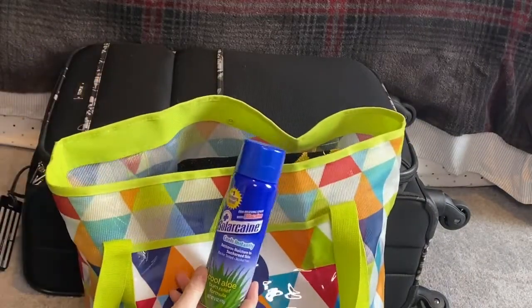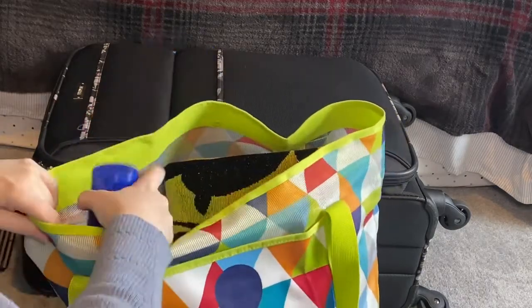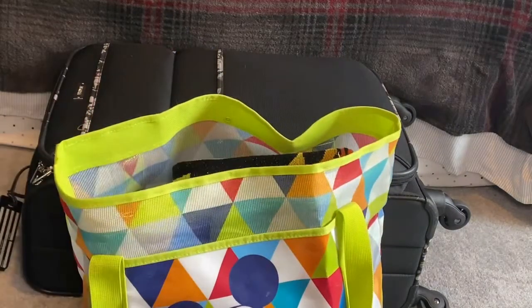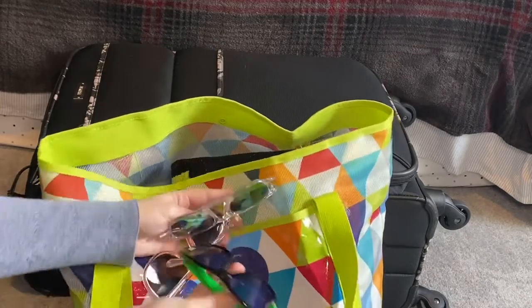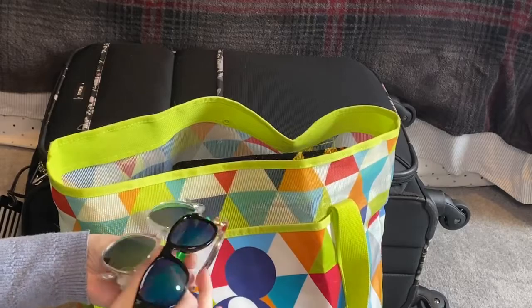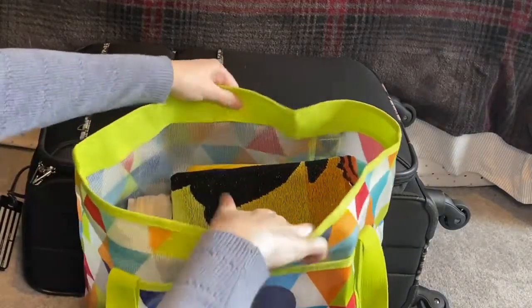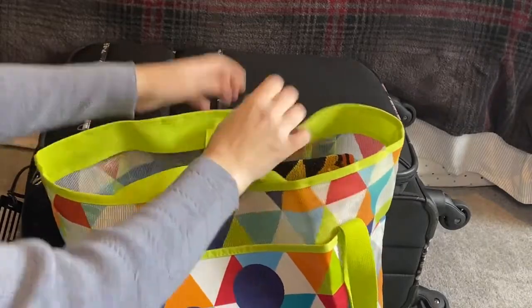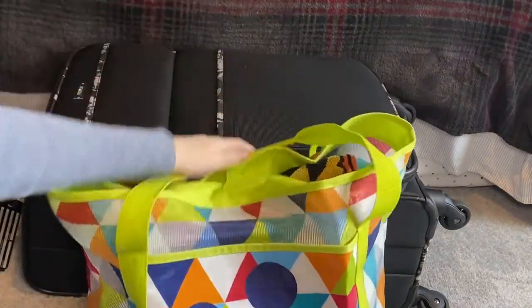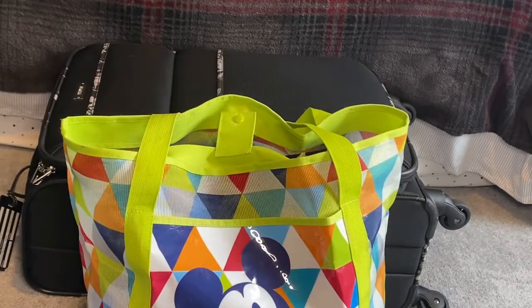I also have this stuff in case of a sunburn situation. I'm also bringing an assortment of sunglasses, which I'm just going to lay right in here. I'll probably bring some bottles of water with us, but that's all I really need in my pool bag.